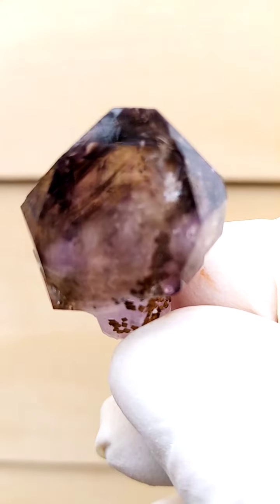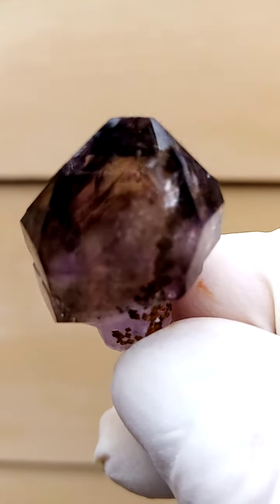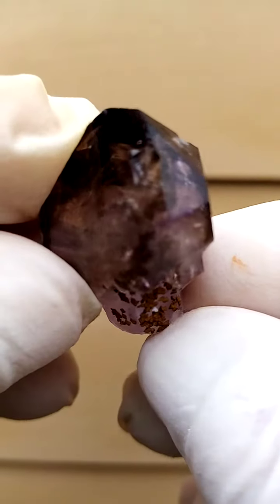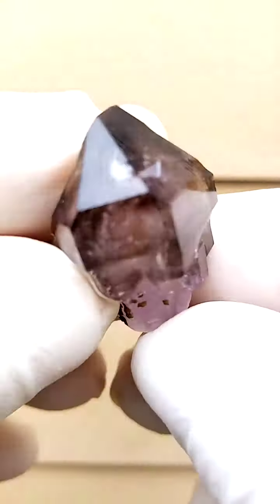Size-wise, not a very large piece. Lovely phantoms inside in correspondence to the main crystal face. So on a turntable, you'd have this effect — nice bling bling gem.